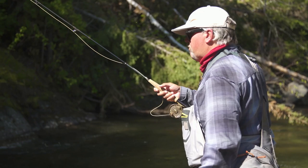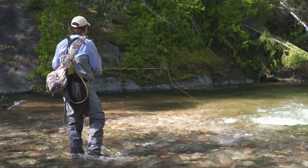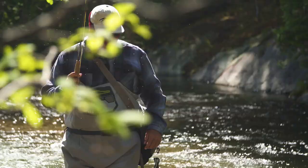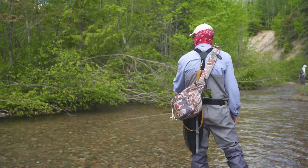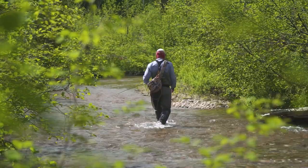What we're doing now is we're just going to pick apart this little creek foot by foot, finding the seams, and we're running nymphs through there. The way to fish these little creeks is to stick and move — we want to fish a run thoroughly, and if you feel satisfied you've worked it hard, move on down the river and continue your day.